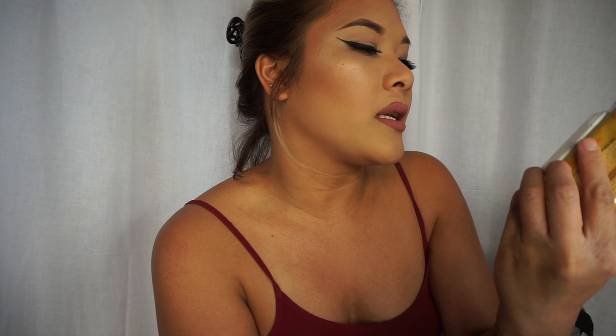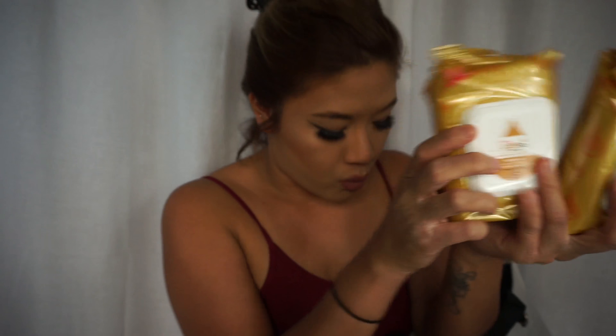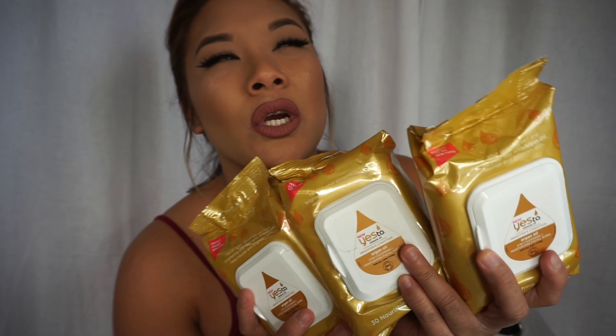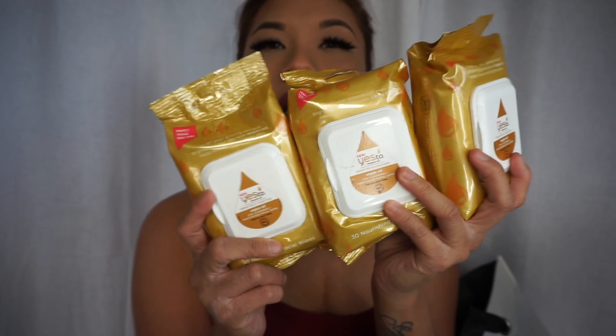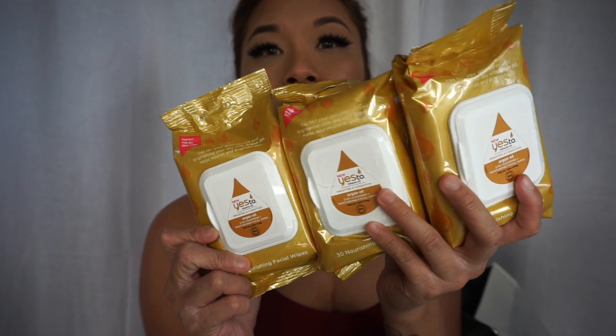I also got the Yes To Miracle Oil brighten and condition argan oil two-in-one cleansing moisturizing facial wipes. These were only two dollars each at Ross, so I picked up three. Yes To is actually a really good brand — they sell it at CVS for five to six dollars. I believe there are about 30 wipes in each pack.